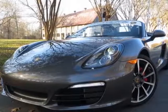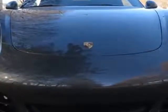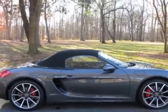Check out this new 2013 Porsche Boxster for your protection. This vehicle has a full factory warranty. This Boxster boasts a 3.4-liter flat-six engine and a 7-speed PDK transmission.